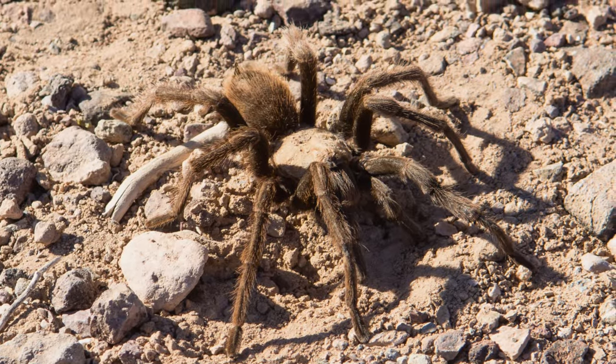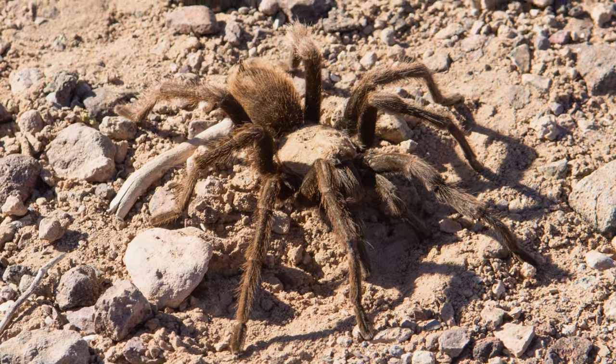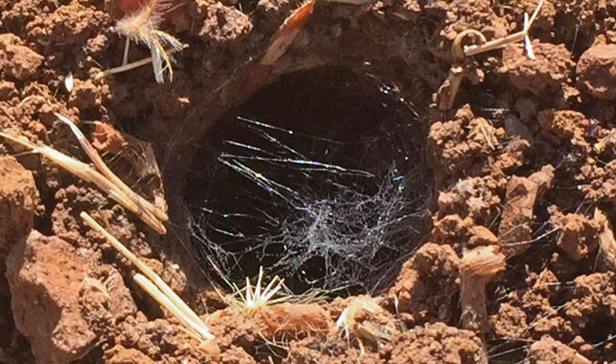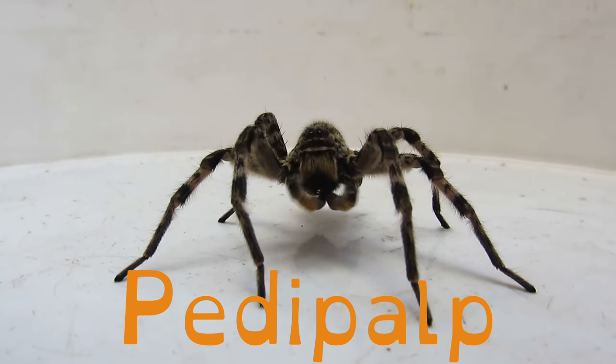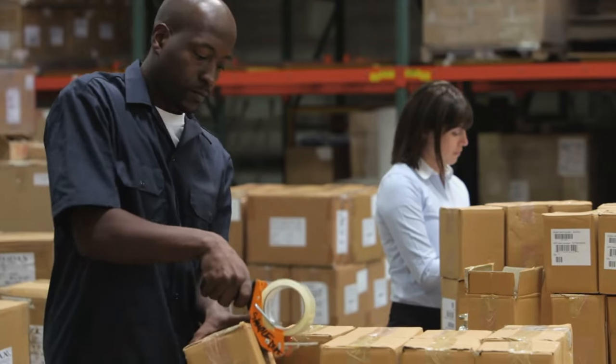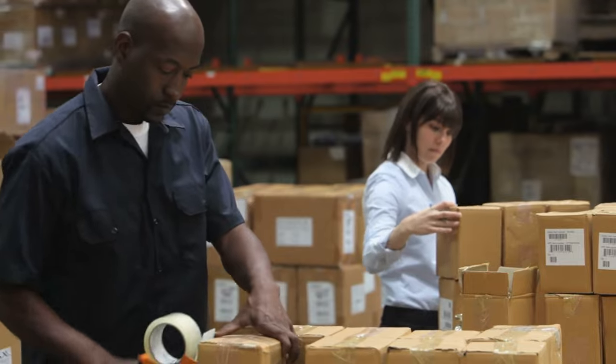The male spiders will start to wander around the countryside, sniffing for a female. Once the male picks up the scent of her pheromones, he will go to that female's burrow. The male will then do a little dance where he taps on the webs at the entrance of her burrow with his pedipalps. By the way, pedipalps are the shorter legs by their fangs. When the males are ready to mate, they will make little packets of sperm wrapped in web and store them in their pedipalps.